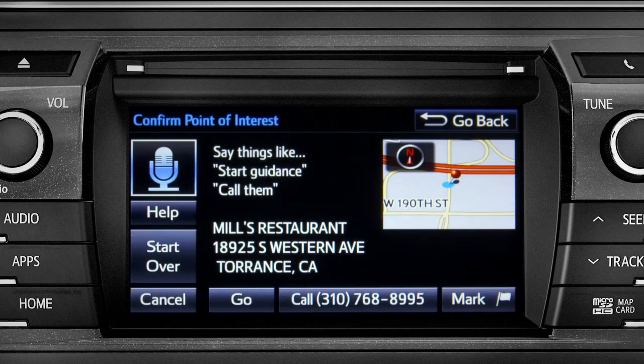To navigate to this point of interest, say 'go there,' or you can say 'call them' or 'mark location.' The user says: 'Go there.'